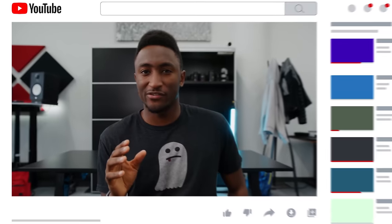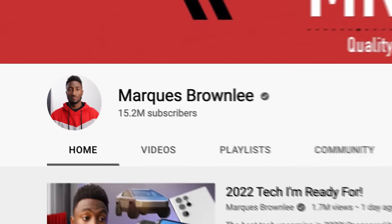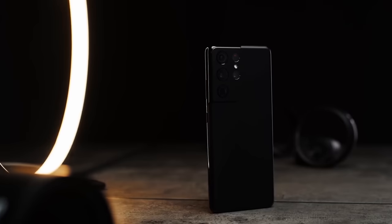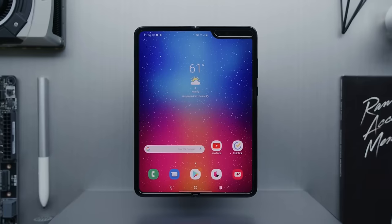If you're unfamiliar with Marques Brownlee, he is one of the most well-known tech reviewers on YouTube. He's been on the platform for over 13 years and has interviewed people like Kobe Bryant, Elon Musk, and Barack Obama. He and his team are known for creating some of the most amazing visuals on YouTube.